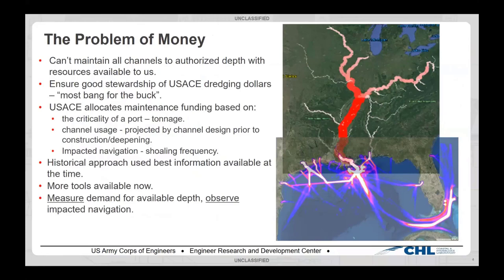The issue the Corps has is that we don't have the resources — in terms of dollars or dredging plants — to dredge all of our channels to authorized depth all the time. Shoals pop up and that's just a fact of life. So we need to ensure good stewardship of our dredging dollars, get the most bang for the buck, and support as much of this commerce as we possibly can.